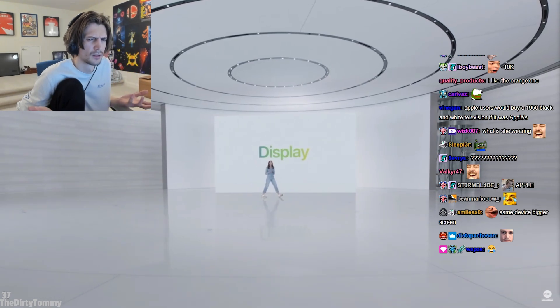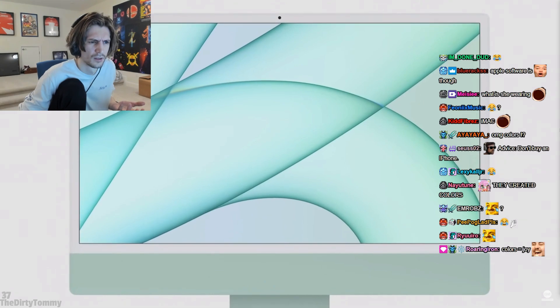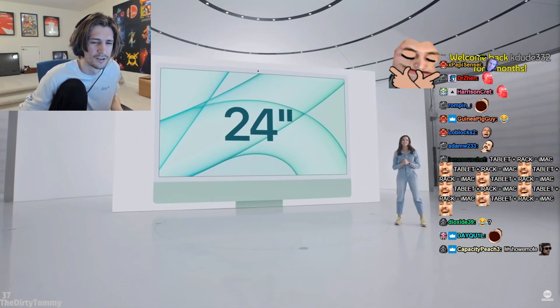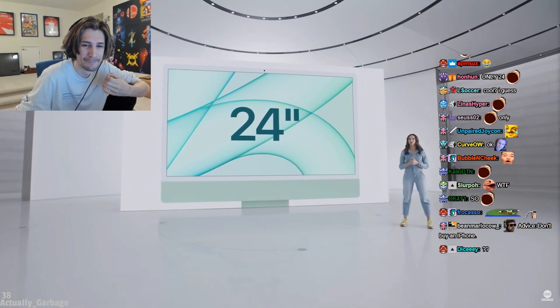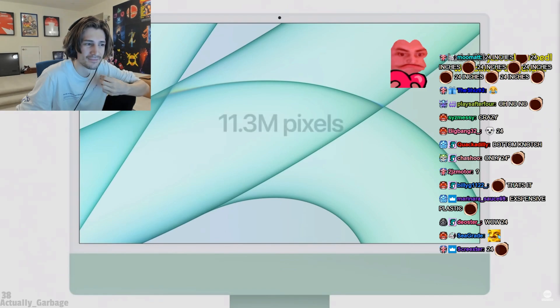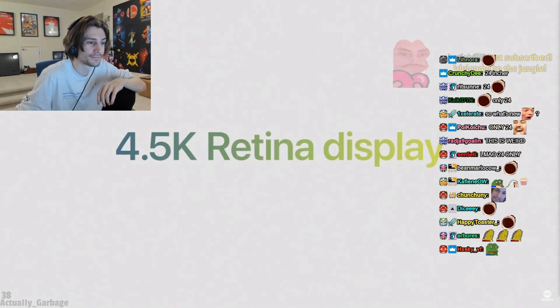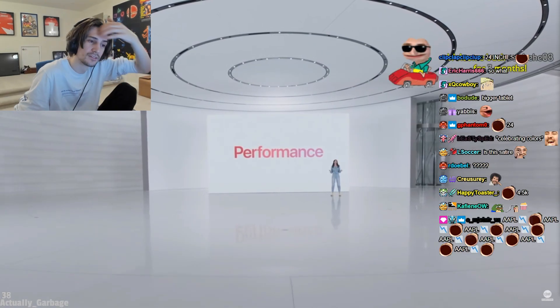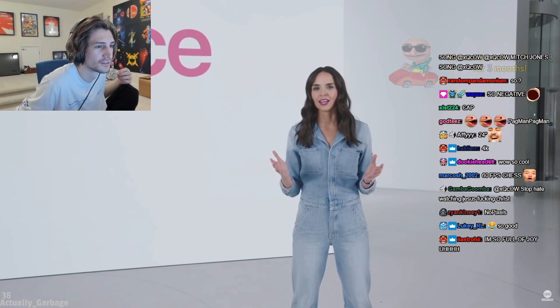iMac has always been about its best-in-class display, so on the new iMac we made the display an expansive 24 inches. By narrowing borders, we fit the significantly bigger display into only a slightly larger footprint than the 21.5-inch iMac, and it has nearly 11.3 million pixels in its 4.5K Retina display. Add in the power and performance of M1 and macOS Big Sur — this experience is simply unrivaled.